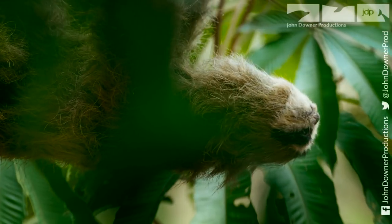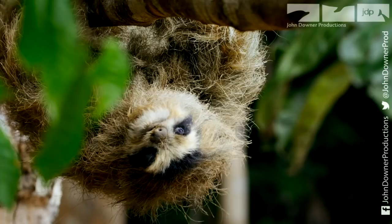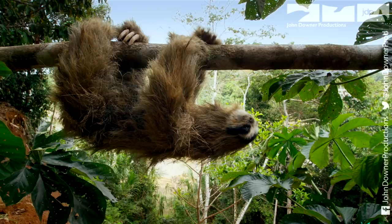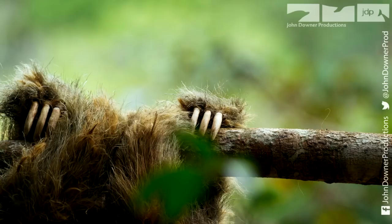This is Spy Sloth. He's here to reveal how the animals find and use jungle remedies. 25% of our medicines were discovered in the rainforest, but its animal inhabitants know of many more.